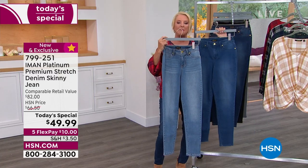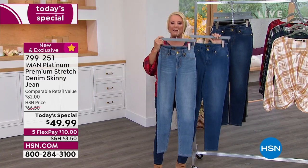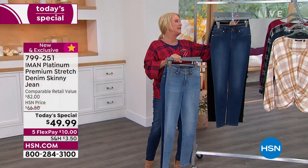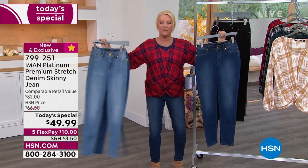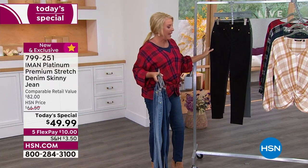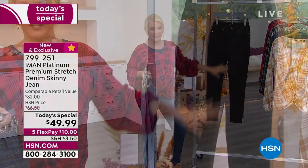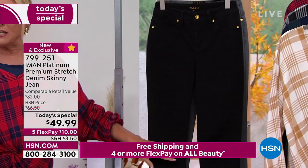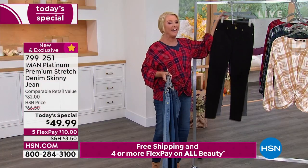The second choice is Medium Indigo, and the third — the pair I'm wearing right now — is Dark Indigo. Then we have Classic Black, which I call the Tuxedo Black. There's no whiskering on it whatsoever, so you can wear this jean even to the nicest restaurant.